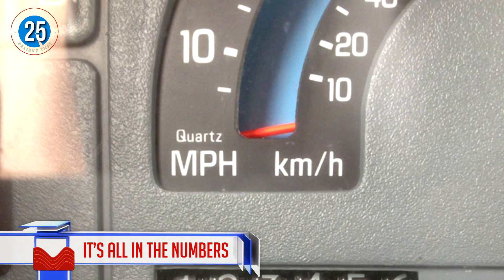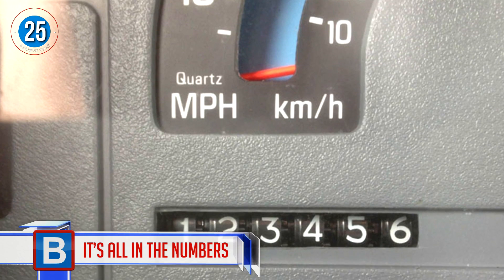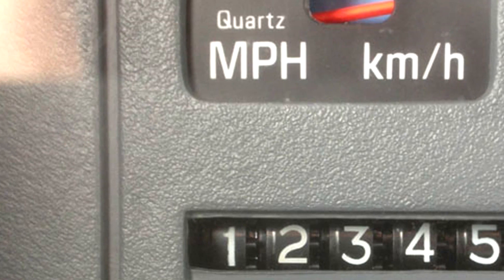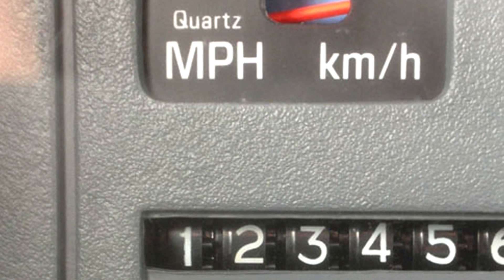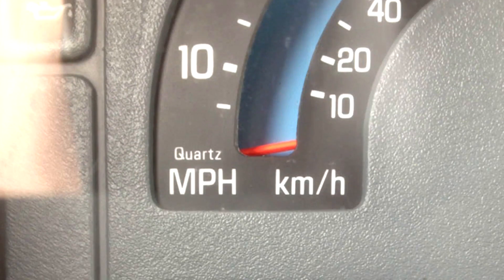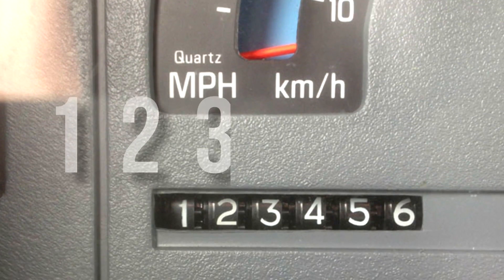Number 25: It's all in the numbers. It's a shame that this moment of perfection is really only going to last a moment. This vehicle has exactly 123,456 miles under its belt — although it sounds much better when you say 1, 2, 3, 4, 5, 6.